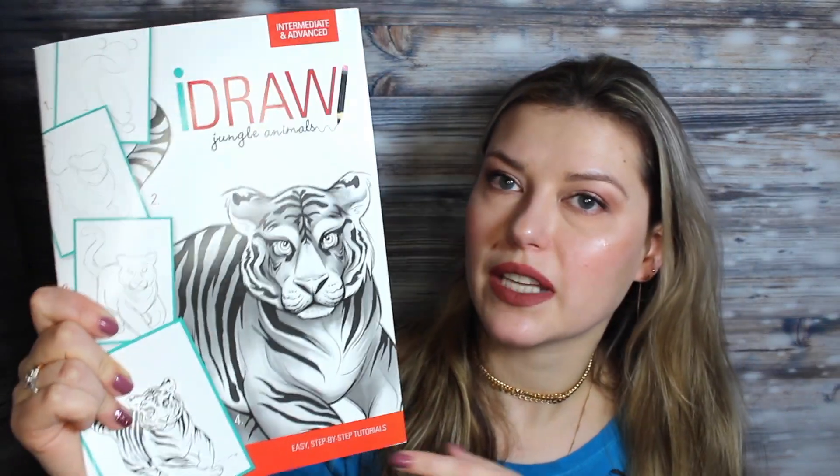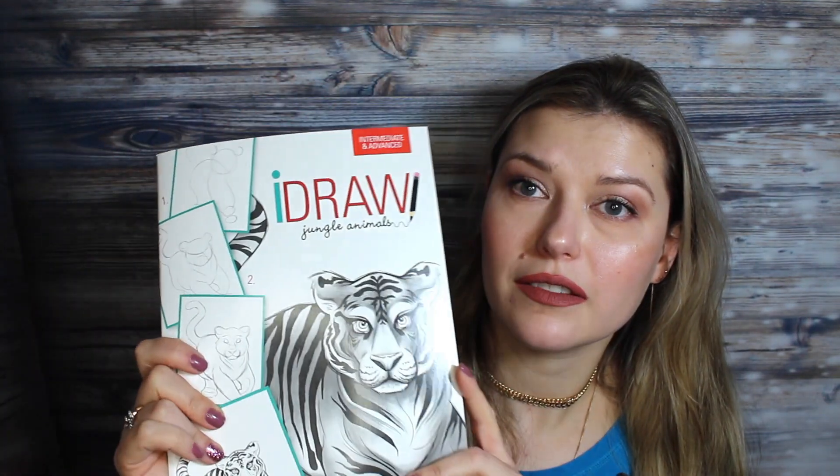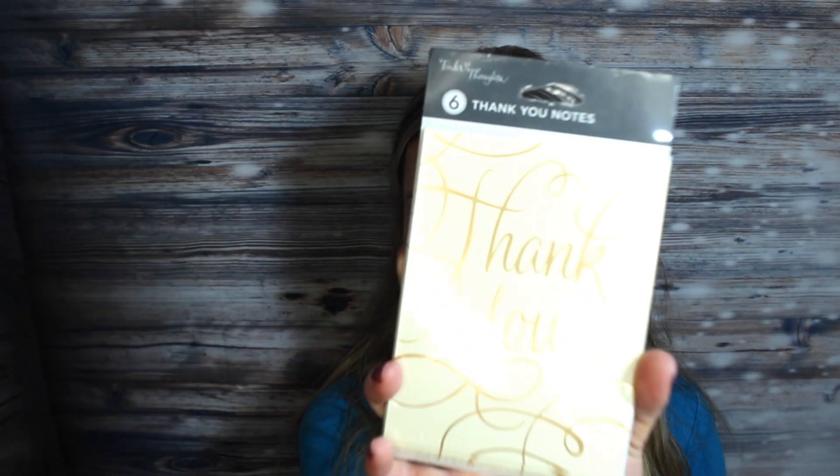I know you guys have seen this in my previous videos — it's a book that shows you easy step-by-step tutorials on how to draw different animals. I was never good at drawing, so I really wanted to learn and see if that will help me out.